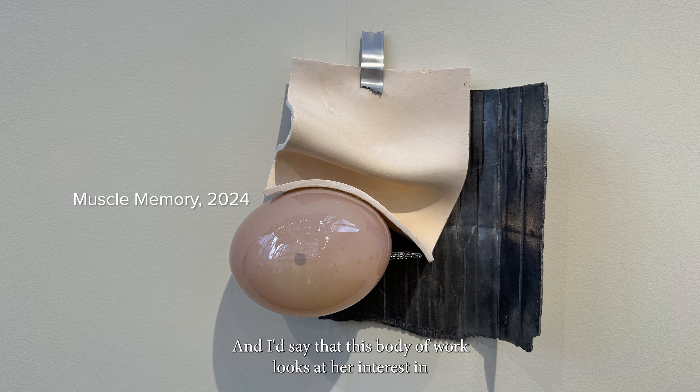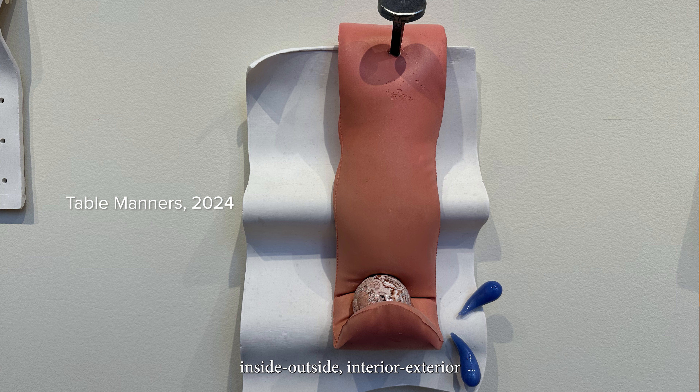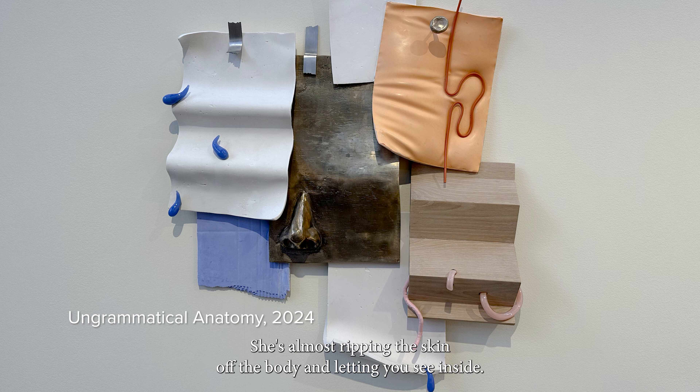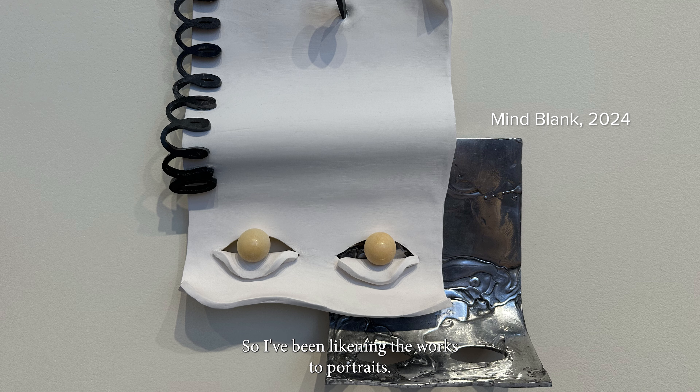This body of work looks at her interest in inside, outside, interior, exterior. They're all very bodily. She's almost ripping the skin off the body and letting you see inside. So I've been likening the works to portraits.